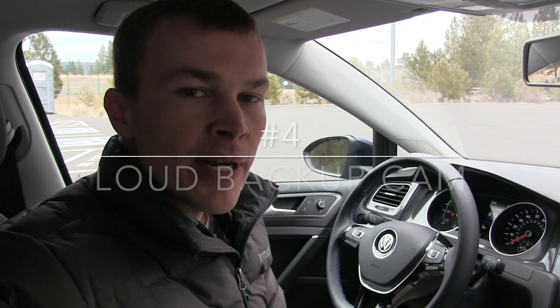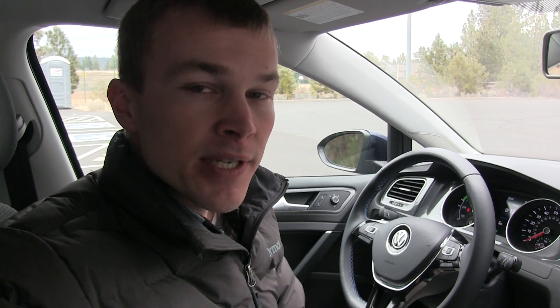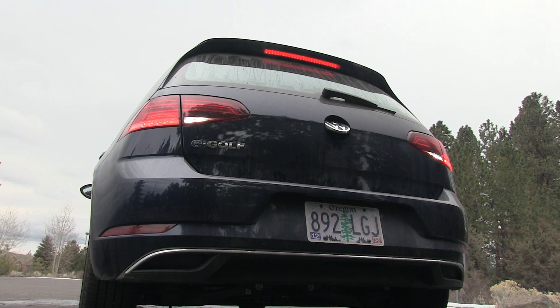My fourth issue with the e-Golf is the backup camera and the noise it makes when it operates. It's unfortunate because it's a pretty cool setup — the backup camera is actually hidden in the Volkswagen logo. The sound is a little bit annoying, and it's also a little disconcerting if you haven't driven the vehicle before to hear an odd noise coming from the back every time you reverse. It'd be nice if they could find a way to make that a little quieter.